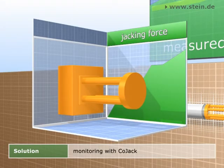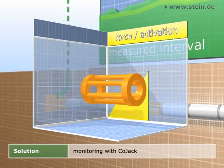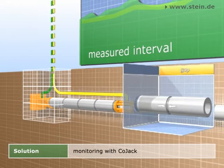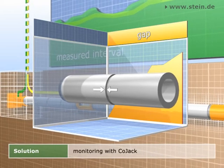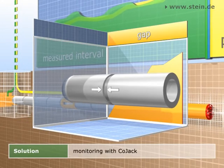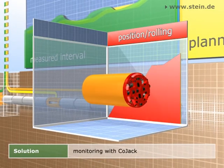Special sensor technology acquires the jacking forces at the main jacking station and at the intermediate jacking stations. Precision encoders are installed at three points at selected pipe joints and continuously measure the circumference of the joint gap in order to determine spatial deflections. For a plausibility check, steering movements of the jacking machine are registered in addition.